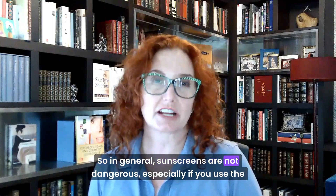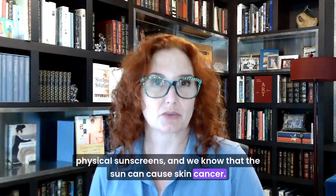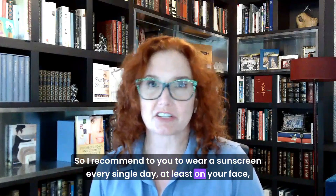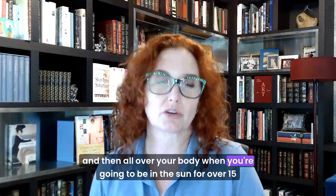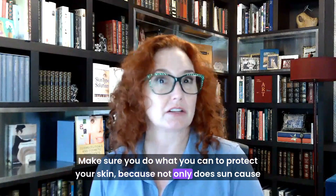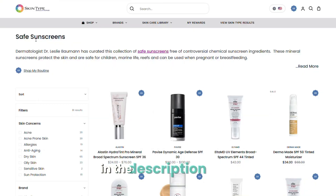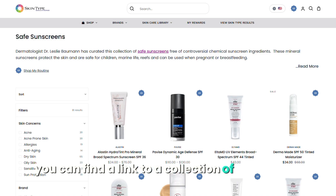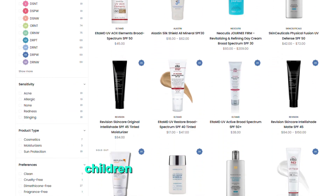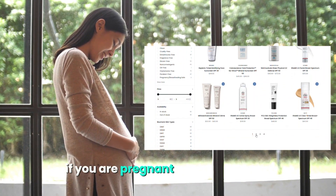In general, sunscreens are not dangerous, especially if you use physical sunscreens — and we know that the sun can cause skin cancer. I recommend wearing sunscreen every single day, at least on your face, and all over your body when you're going to be in the sun for over 15 minutes. Not only does sun cause skin cancer, but it causes aging, dark spots, and rosacea too. In the description below, you can find a link to a collection of my favorite physical sunscreens that are chemical sunscreen-free and safe for humans, children, marine life, and reefs — and can also be used if you are pregnant or breastfeeding.